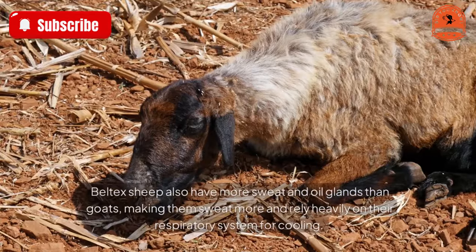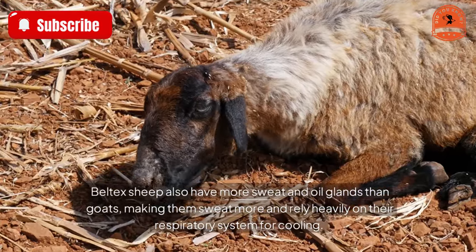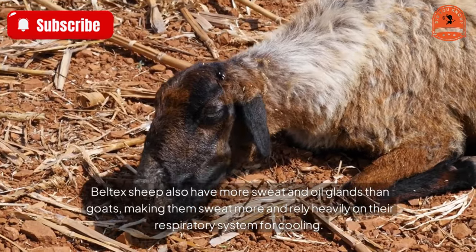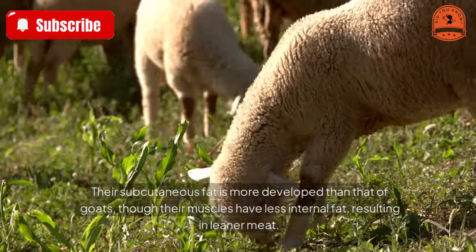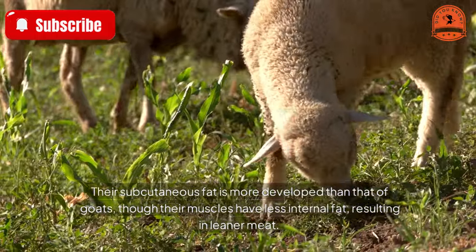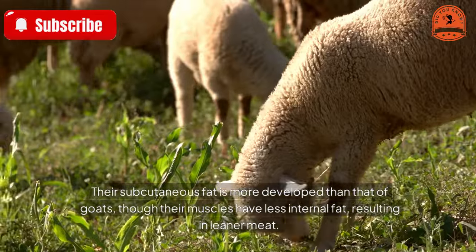Beltex sheep also have more sweat and oil glands than goats, making them sweat more and rely heavily on their respiratory system for cooling. Their subcutaneous fat is more developed than that of goats, though their muscles have less internal fat, resulting in leaner meat.